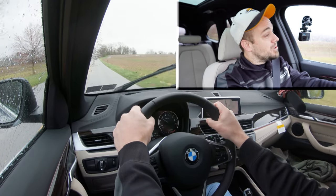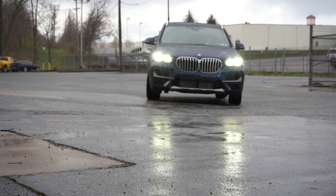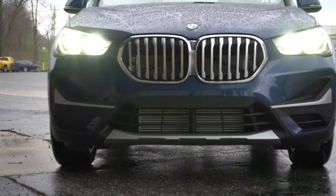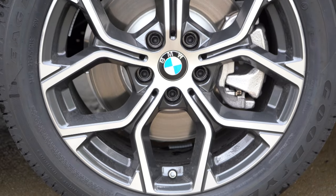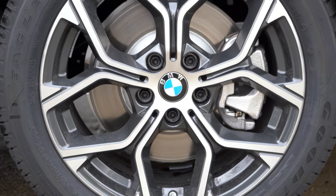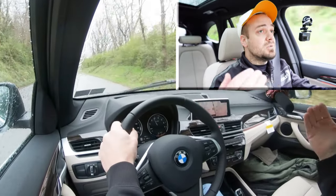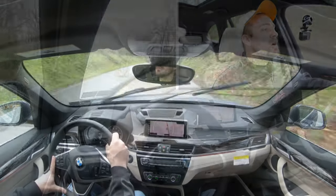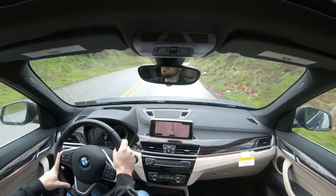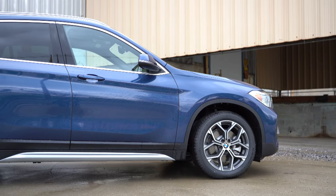Braking is equally important. Four-wheel ventilated disc brakes come standard. The 60-to-zero stopping distance comes in at 122 feet, which is pretty average for the segment. As for braking feel, it's excellent — one of the first things I noticed getting in. No dead spots or anything like that, so braking feels 100% on point.